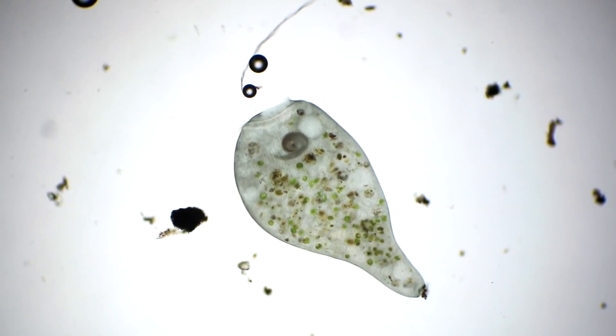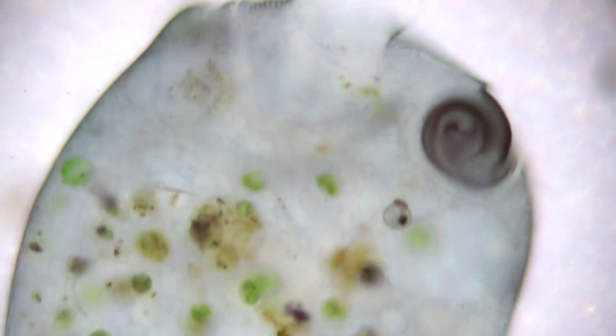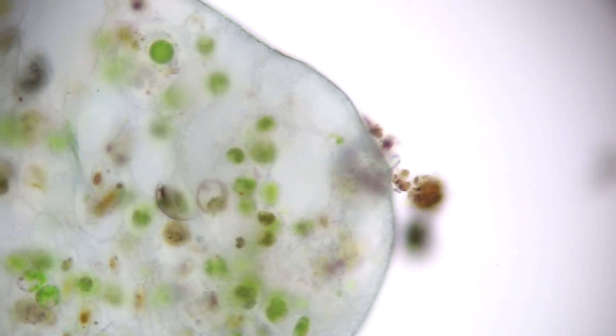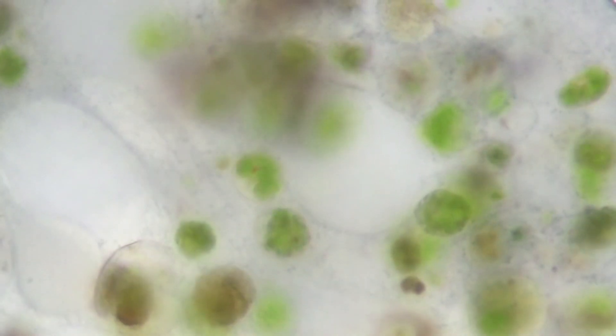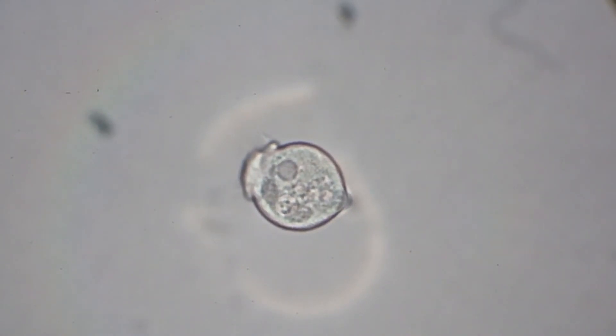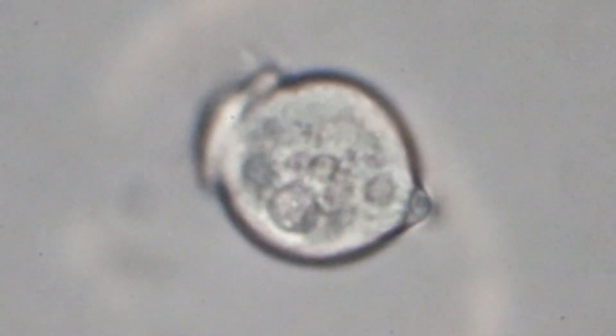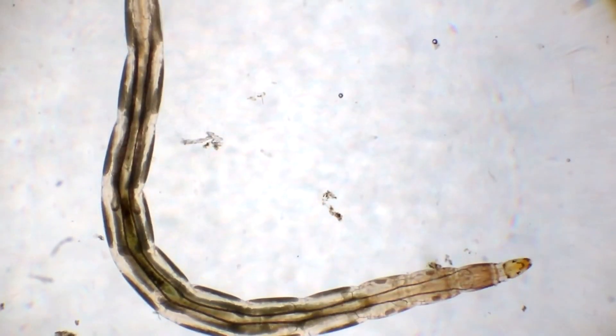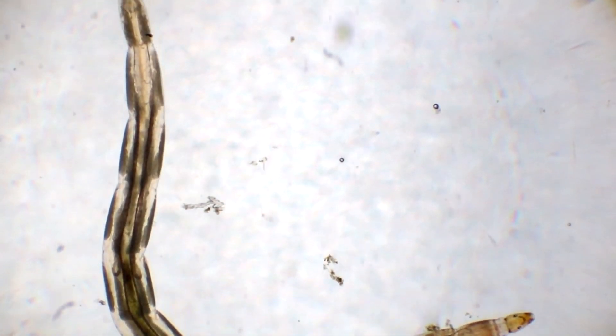The first research revealed a living organism — most likely a representative of the type of ciliates, Cleophora, though the exact species could not be established. Perhaps you recognize this organism — if so, write it in the comments. At maximum magnification, we also discovered another microorganism whose identity remains a mystery to us, though it looks extremely unusual and interesting.